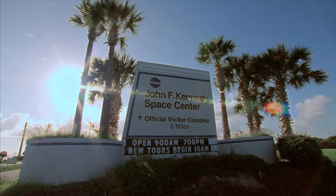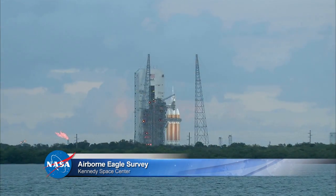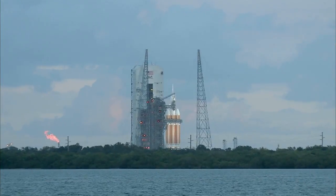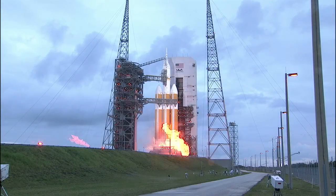NASA's Kennedy Space Center is well known for rockets taking flight to explore and utilize the space frontier. Four, three, two, one.